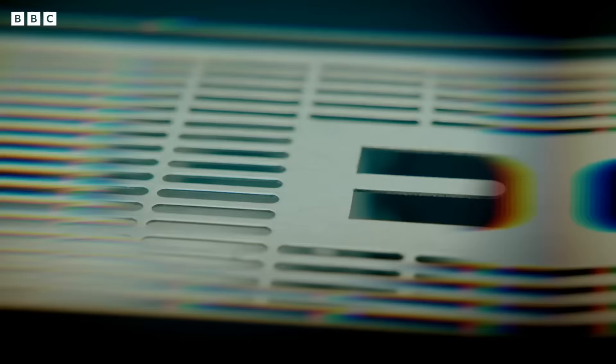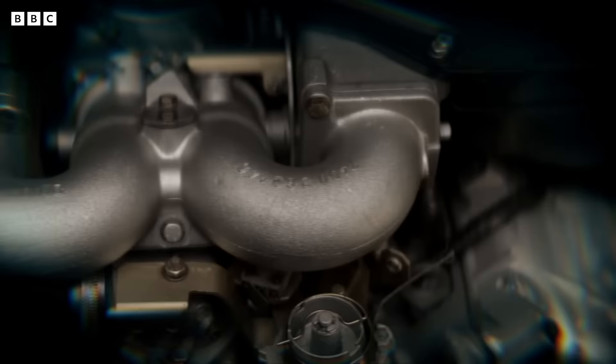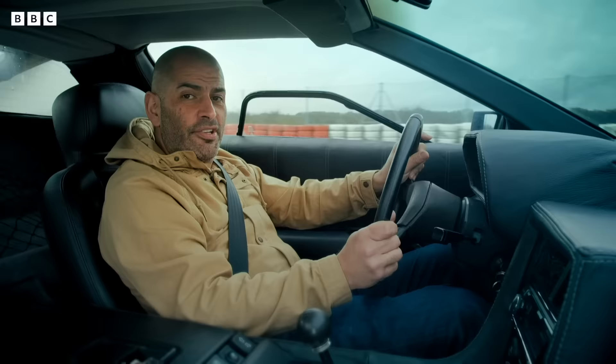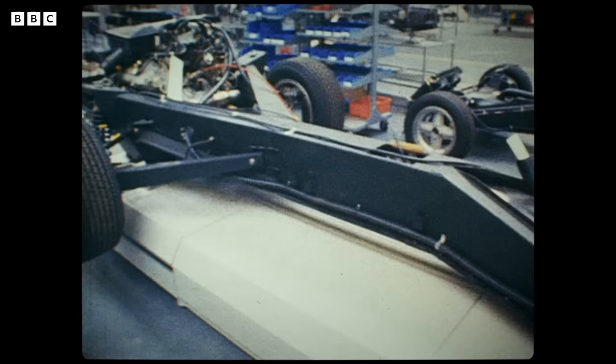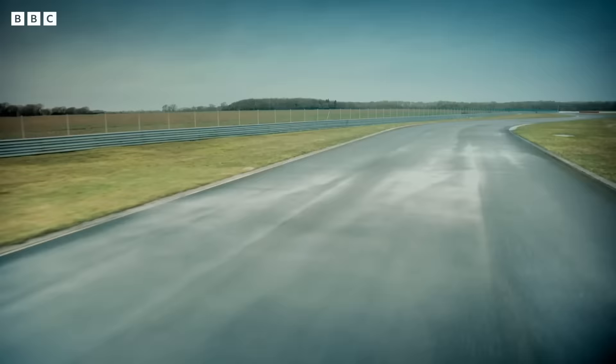But let's begin with the engine. DeLorean was going to use the rotary engine from the Mazda RX-7. Cost and expediency meant he didn't — bad decision. What he ended up with was a V6 that had been jointly developed by Renault, Peugeot and Volvo, producing a not-very-exotic 130 horsepower.